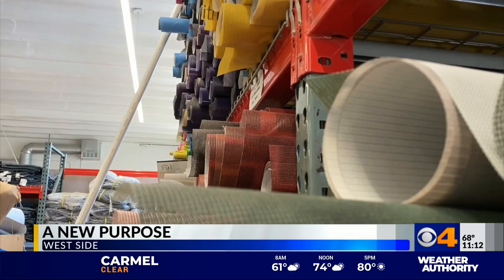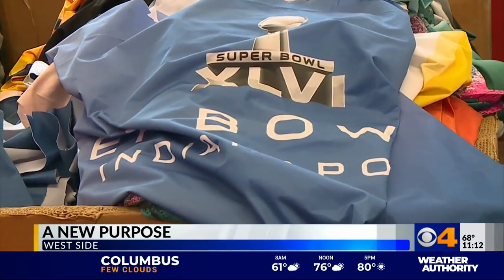Hoosier Dome roofing, Indy 500 signage, even a banner is useful. When the Super Bowl was here, we started incorporating those materials as well.